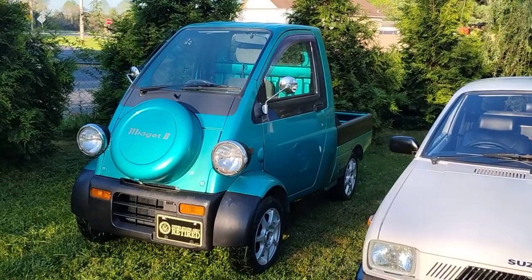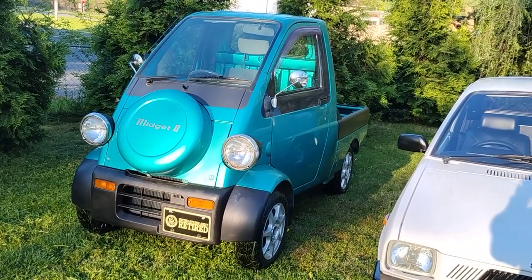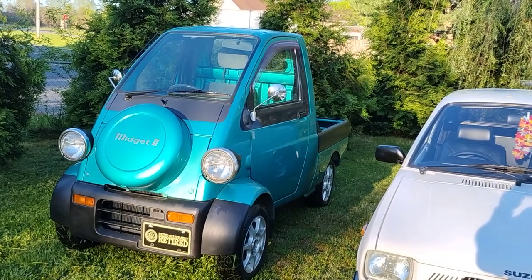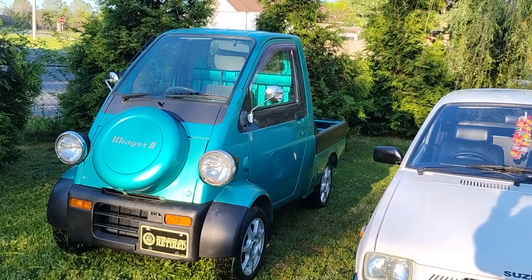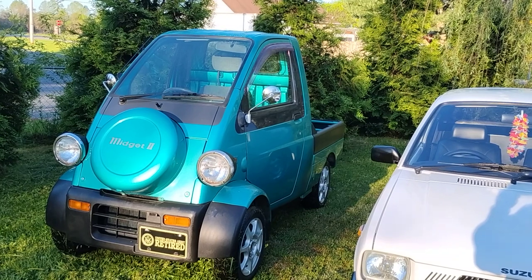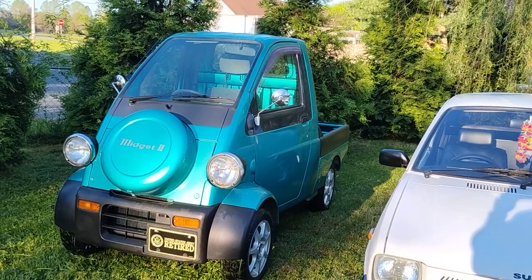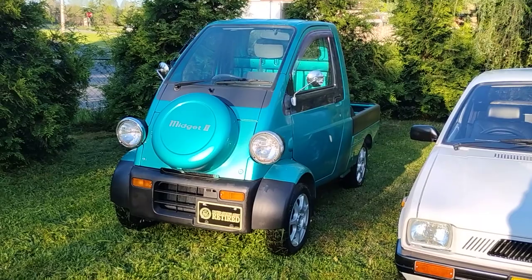I'm waiting on tune-up parts — the rotor, cap, fuel filter, and original air filter — all coming in from Japan, over $220 for those items, which is a lot of money. I did manage to match up an oil filter from a local parts store, which was pretty cool — about a $4 to $5 filter that spins right on with the exact same dimensions as the original.